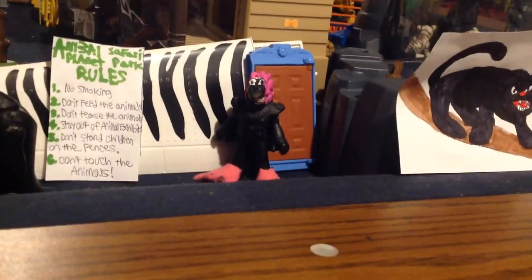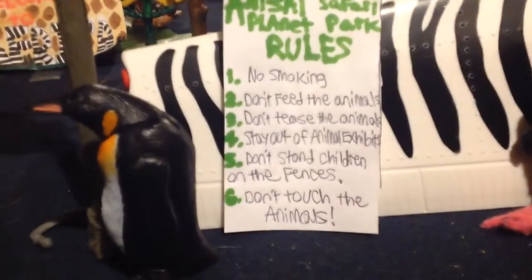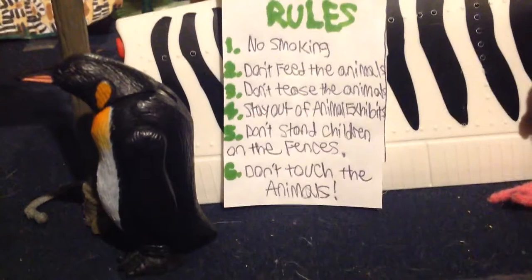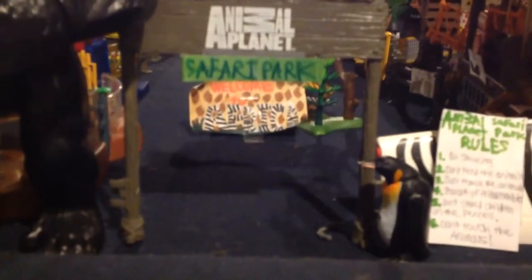Then you have the door where he comes out — there's a nice zebra pattern and the rules: no smoking, don't feed the animals, don't tease the animals, stay out of animal exhibits, don't stand children on fences, and don't touch the animals. Then you have a penguin who's not going to stay there for long, and the actual sign which says 'Animal Planet Safari Park' — I taped on 'Safari Park' and added a tiger on top.